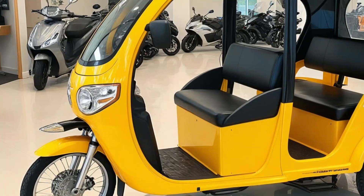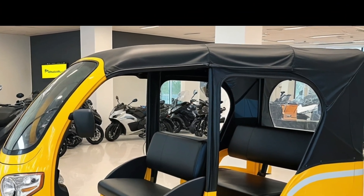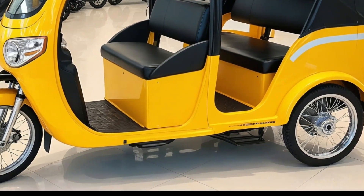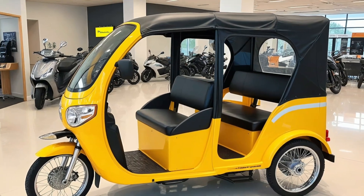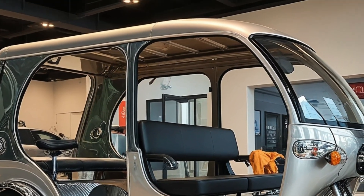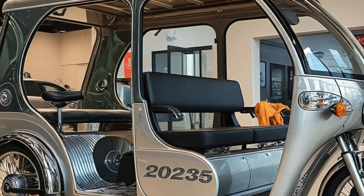One of the standout features is the modular design. Dodge offers multiple floor plans and upgrade packages, allowing buyers to customize their rig based on travel needs. Want bunk beds for the kids? There's an option. Prefer a larger pantry instead of a second seating area? Done. There's even a Boondocker Package that includes enhanced suspension, extra water tanks, and all-terrain tires for more rugged adventures.